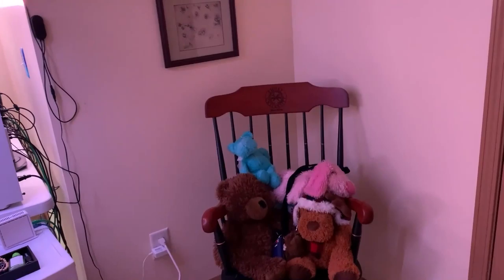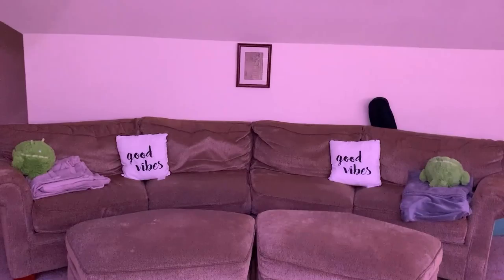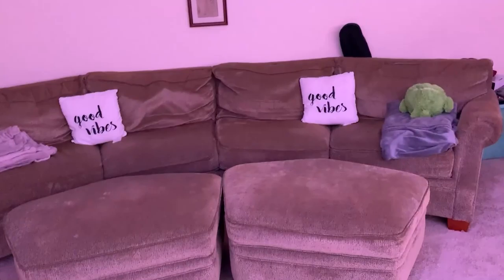Next to the closet is this rocking chair — it was actually my godmother's. My godmother was a huge influence on my life, so a lot of the stuff in here is hers. The frog painting, that flower painting over there, and a few other paintings in this room are all hers. This rocking chair is also hers, but it's actually broken so no one sits in it. We put a bunch of stuffed animals in it as decoration.